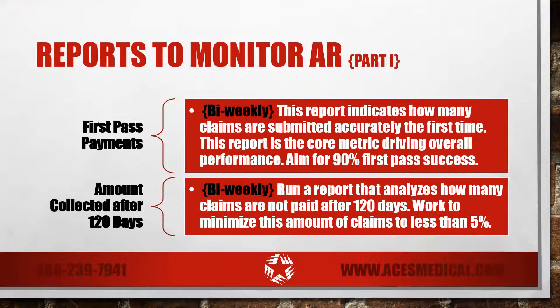First pass payments. This report indicates how many claims are submitted accurately the first time and is the core metric driving overall performance. We recommend aiming for 90% success on first pass claims. Run reports every two weeks to monitor your first pass success rate.